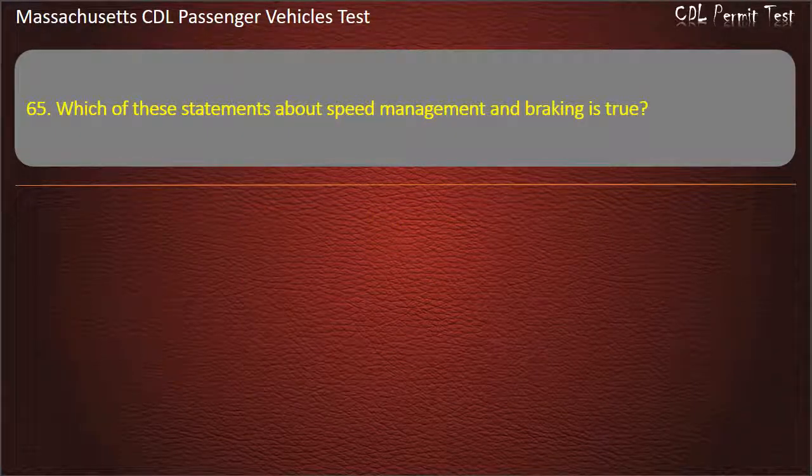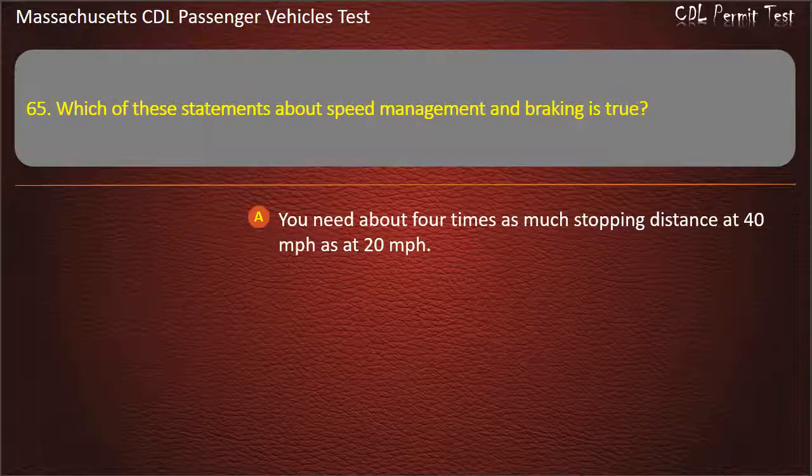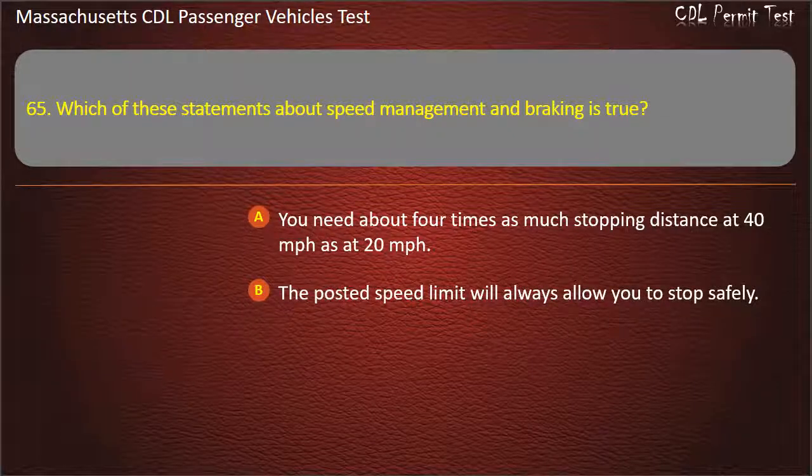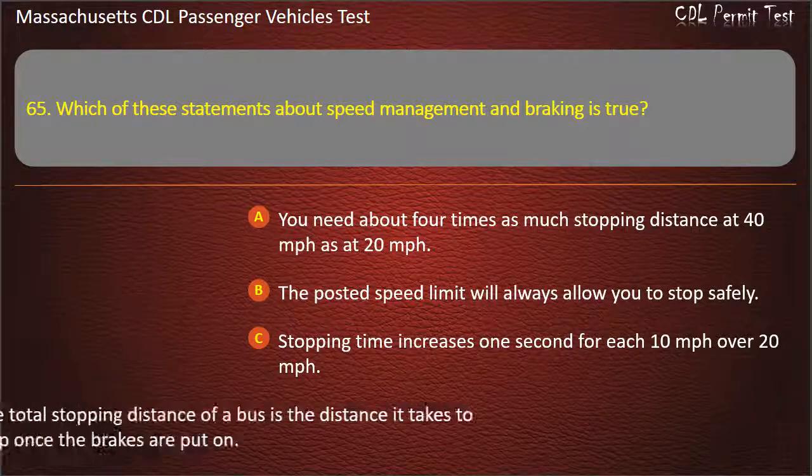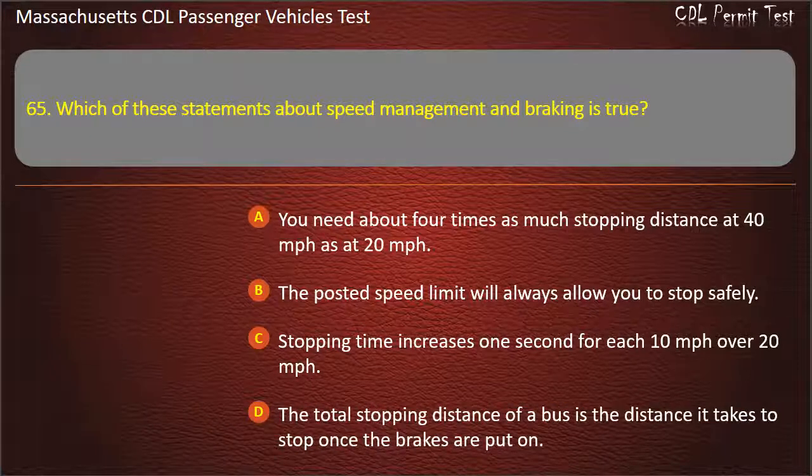Question 65: Which of these statements about speed management and braking is true? You need about 4 times as much stopping distance at 40 mph as at 20 mph; the posted speed limit will always allow you to stop safely; stopping time increases 1 second for each 10 mph over 20 mph; or the total stopping distance is the distance it takes to stop once the brakes are put on. Answer: You need about 4 times as much stopping distance at 40 mph as at 20 mph.